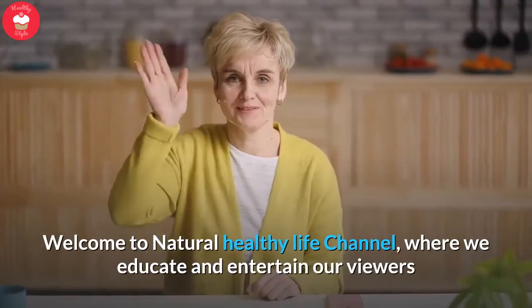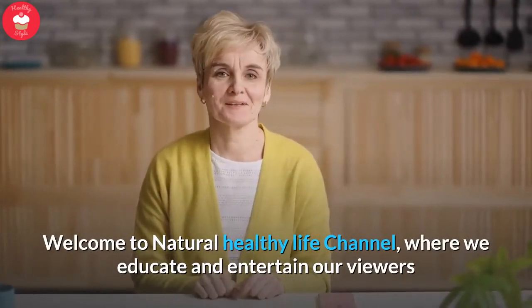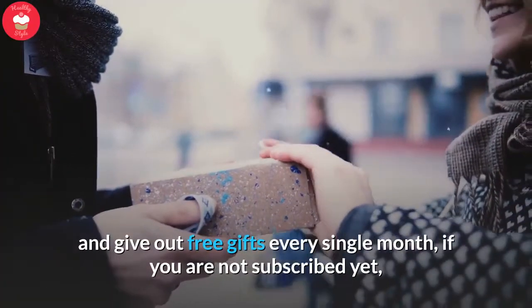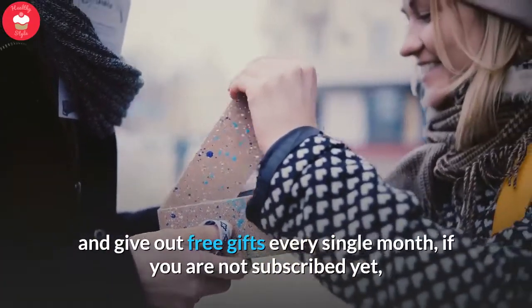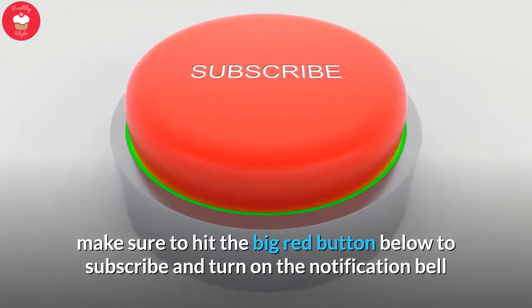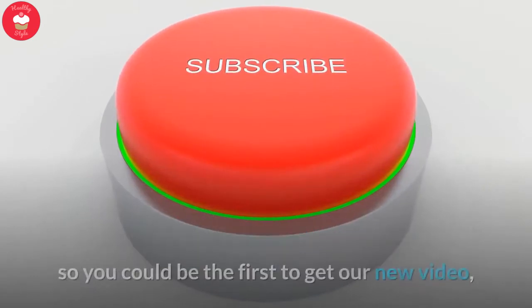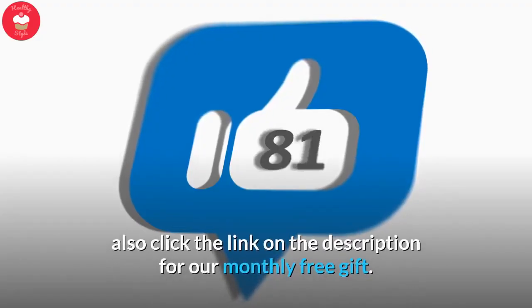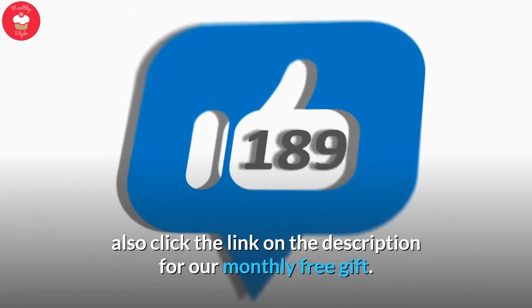Welcome to the Natural Healthy Life channel, where we educate and entertain our viewers and give out free gifts every single month. If you are not subscribed yet, make sure to hit the big red button below to subscribe and turn on the notification bell so you could be the first to get our new videos. Also click the link in the description for our monthly free gift.